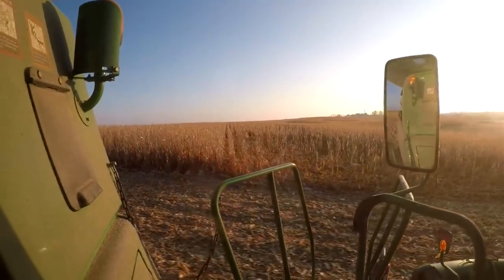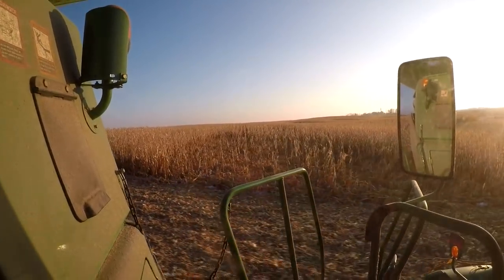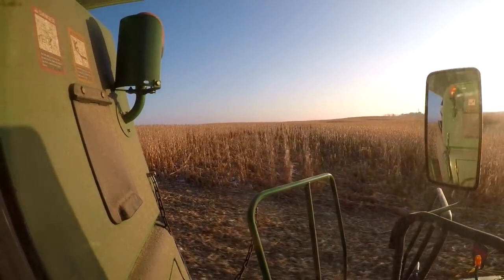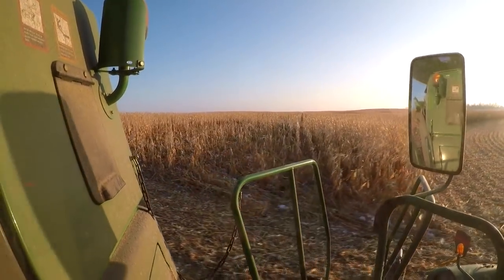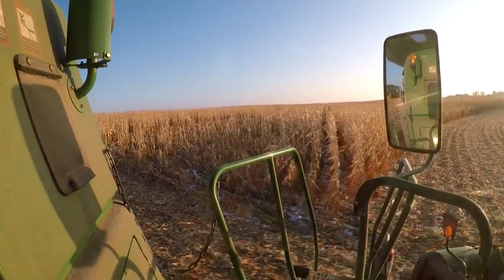There is some real downed corn here, and I don't know what we're going to do. It's pretty bad. We may just end up going to the shop and waiting for either a much warmer or a much colder day.